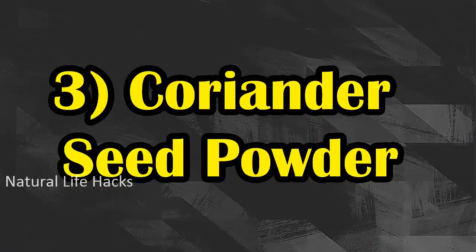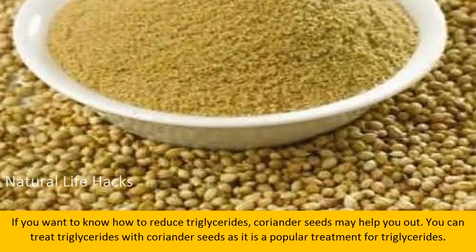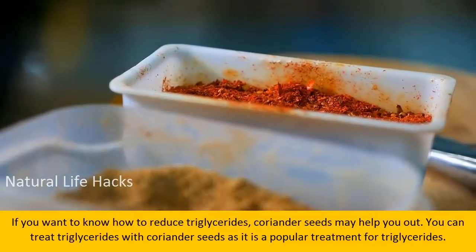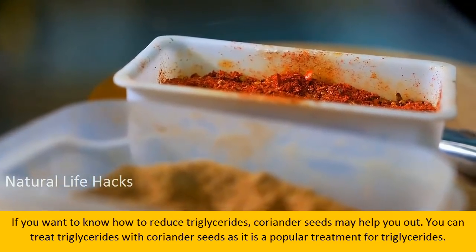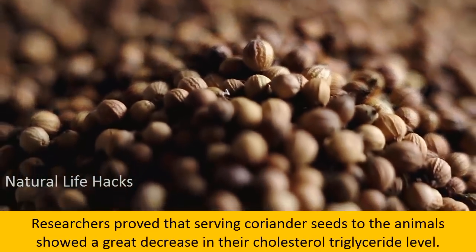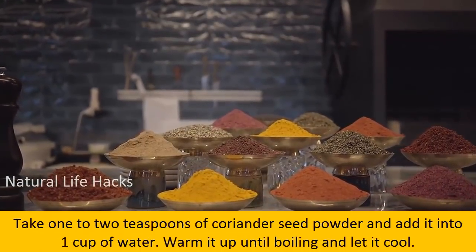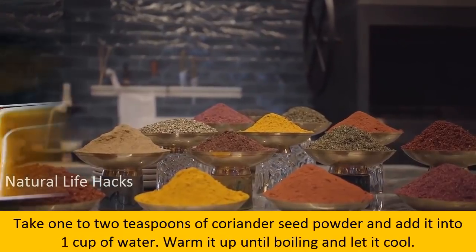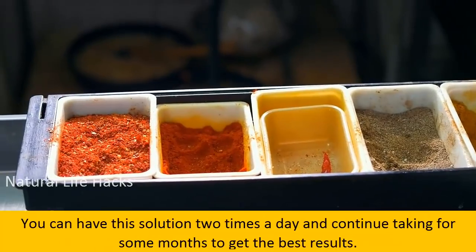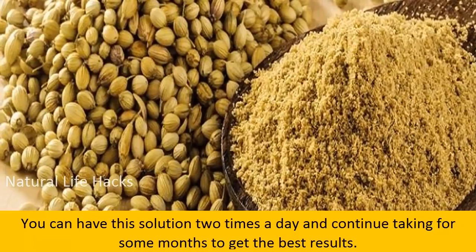Number three: coriander seed powder. Coriander seed may help you treat triglycerides, as it is a popular treatment. Researchers proved that serving coriander seeds to animals showed a great decrease in their cholesterol and triglycerides level. Take one to two teaspoons of coriander seed powder and add it into one cup of water, warm it up until boiling, and let it cool. Have this solution two times a day for some months to get the best results.